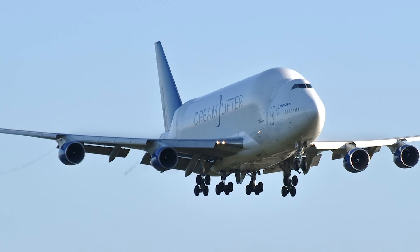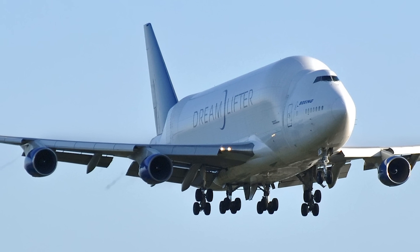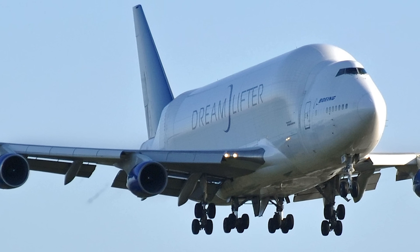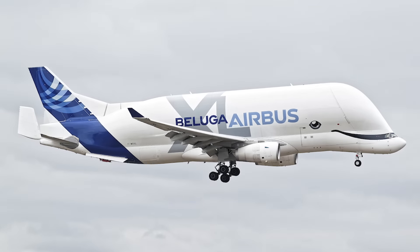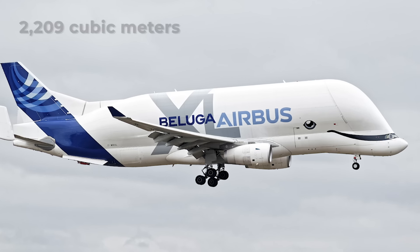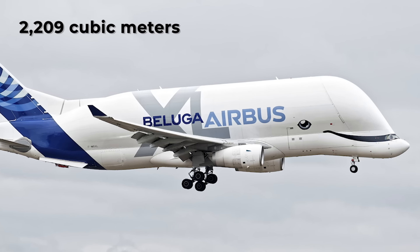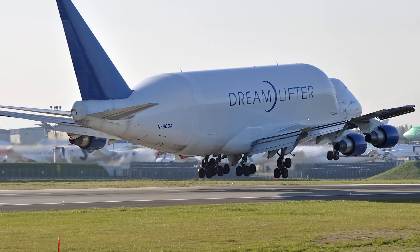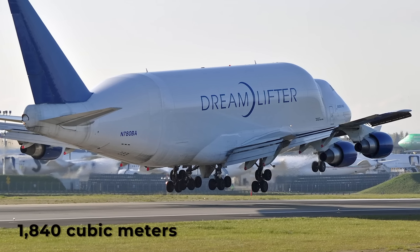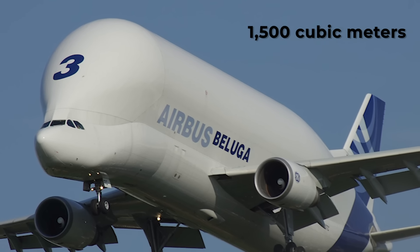The pure size of these aircraft is not the most important part — they are each designed to meet the specific transportation requirements of different aircraft components. But of course, one has to be bigger than the other. For pure volume, the Beluga XL is the leader, offering a fuselage volume of 2,209 cubic meters. The Dreamlifter comes in behind at 1,840 cubic meters. For completeness, the Beluga comes in behind both, with a volume of 1,500 cubic meters.